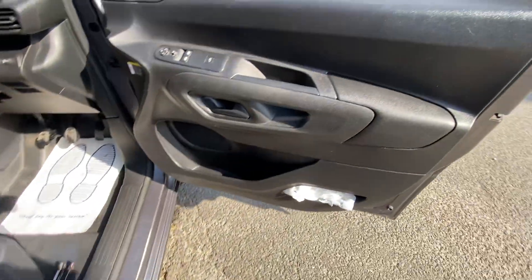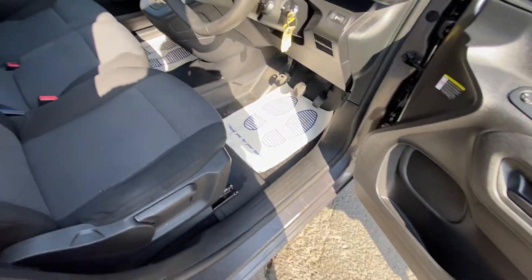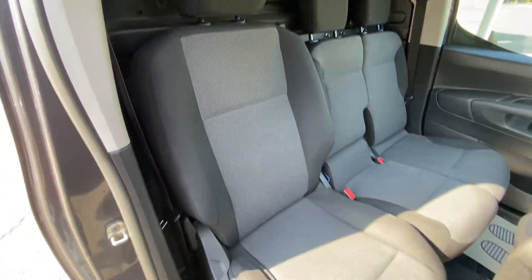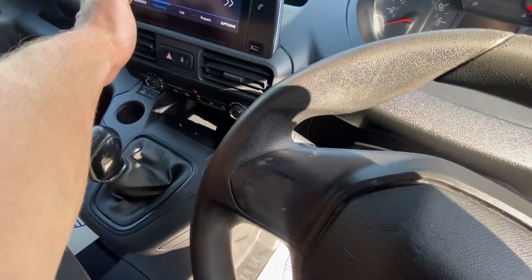So driver's side — door card all in good order. Electric mirrors and windows. Driver's seat all in good order, no rips or tears or anything like that. I'll just turn the radio off so you can hear me.